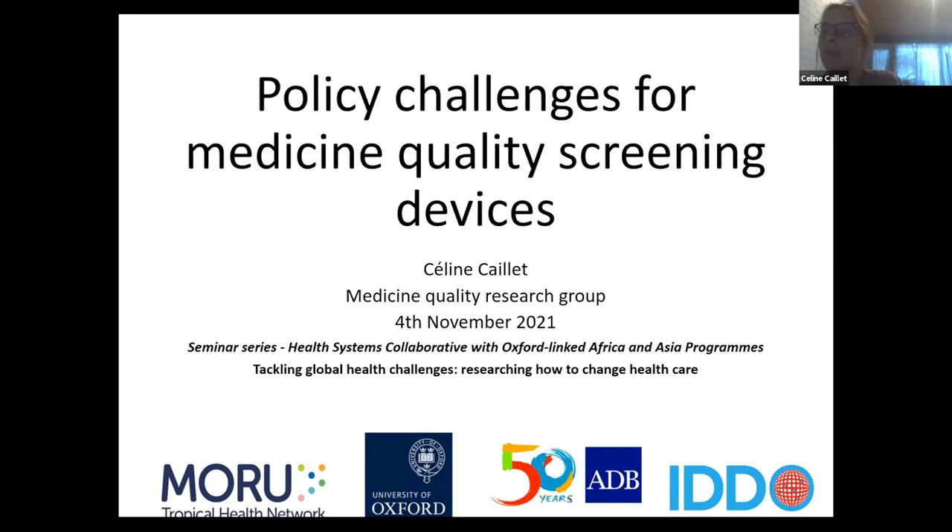Preventing, detecting and responding are key WHO strategies to fight the issue of substandard and falsified medicines. In this talk, I'm going to focus on detecting substandard and falsified medicines, which is of interest in our group, using specialist portable screening devices.